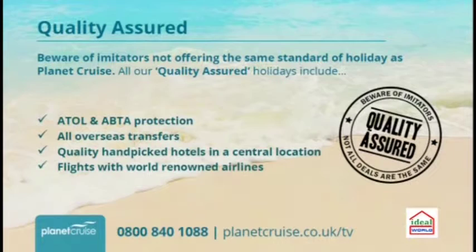We'd love you to give us a call tonight on 0800 840 1088. Even if you've just got questions or you're not sure about this or that, our cruise consultants are there to help you and find the perfect cruise for you. I really believe there's a perfect cruise for everybody, whatever you're into and wherever you want to go. If you haven't seen anything you like tonight, we can find you a cruise with any company at any time of the year, any length of cruise.